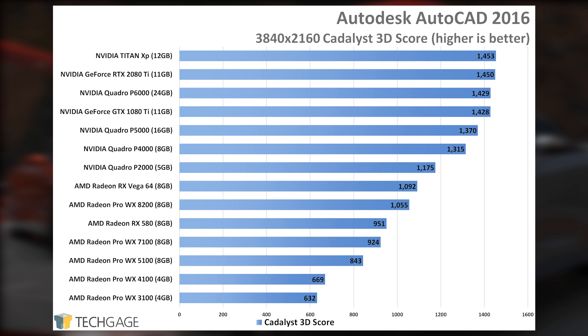Based on these results, NVIDIA appears to offer the same AutoCAD performance optimizations in both its GeForce and Quadro cards, but AMD only offers its own in Radeon Pros. It's not often we see such a clear divide between one vendor and another in a chart. For the best AutoCAD performance, you're not likely going to be scouting out a Radeon Pro.